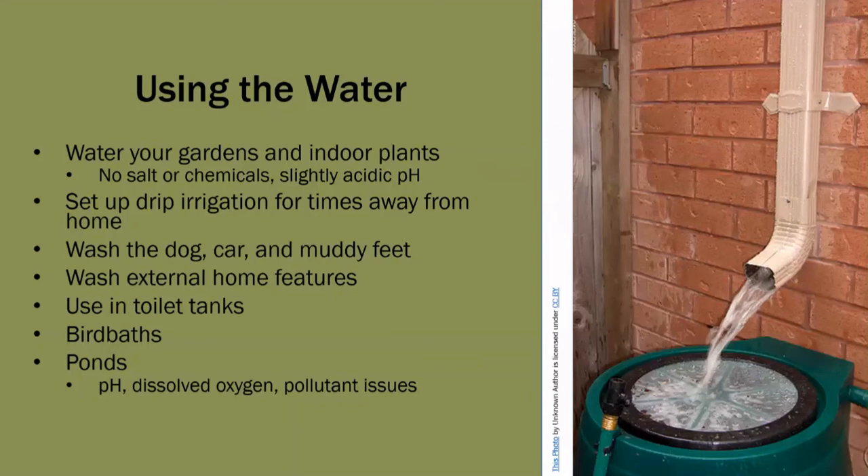You can use the reclaimed water for washing and cleaning almost anything outdoors, including pets, the car, the driveway, muddy shoes, and the house itself. You can also use rain barrel water in toilet tanks. Reclaimed rainwater can be used to fill bird baths and ornamental ponds. Remember that the water conserved in rain barrels has not been treated and should not be used for ponds with fish in them, as it may not have the correct pH, will likely have little to no dissolved oxygen, and may carry some pollutants from the roof.